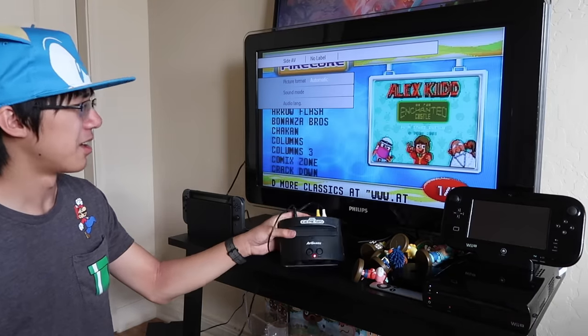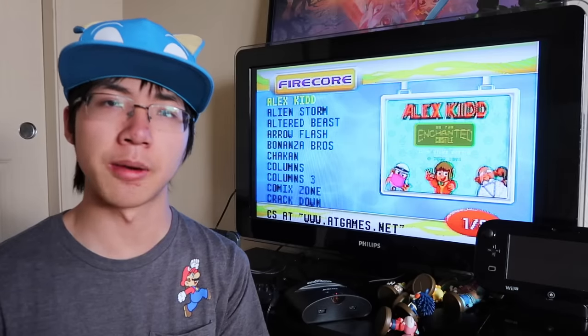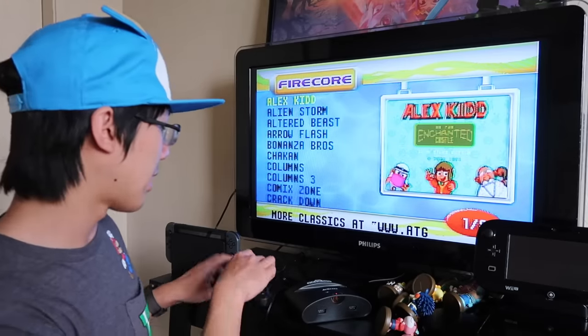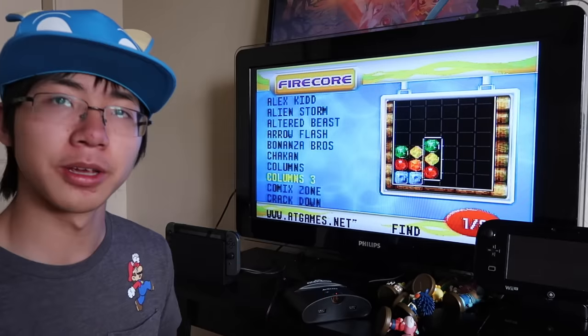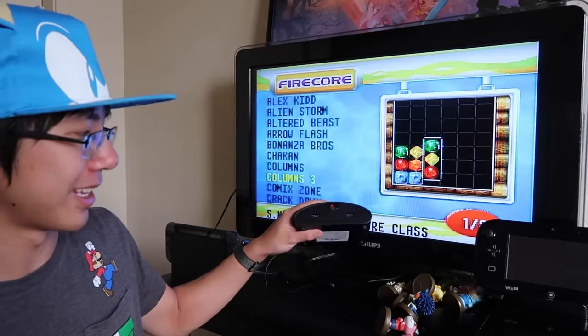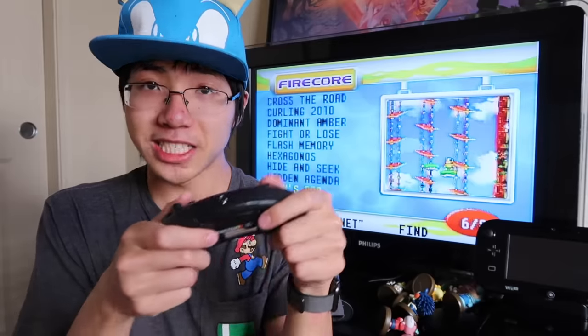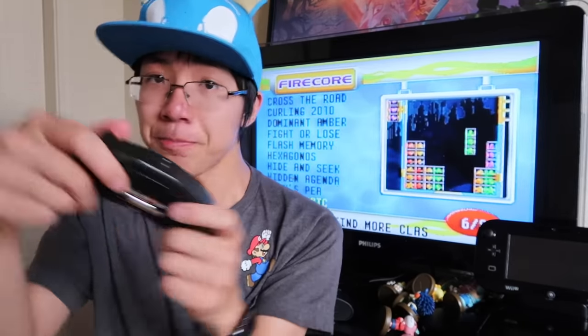Oh my god, that resolution. You really gotta see it in person to see how bad it is. But let's stop and start complaining about the games. You can only control it when the IR sensor is facing directly at the console — no Bluetooth. Which means if you're in a really intense game and you start moving around, some inputs won't register and you just end up raging.